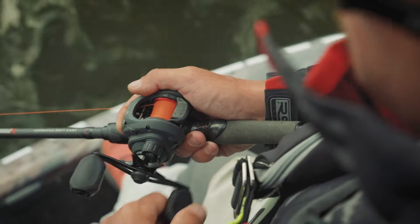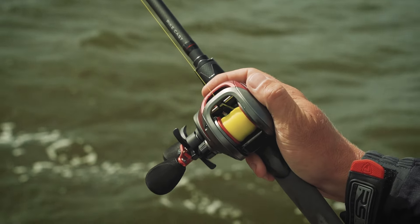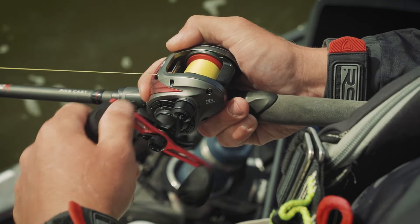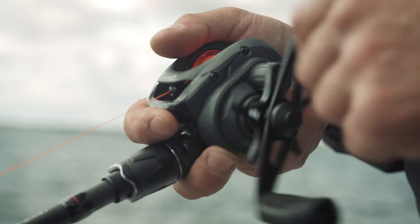No rod setup will be complete without a reel, and we've got two brilliant new reels coming out in the Fox range. One is a warrior baitcaster and the other is a Prism-X baitcaster. The Prism-X will pair up nicely with the brand new Prism-X range of casting rods, and the warrior one will pair up nicely with your warrior casting rods as well.